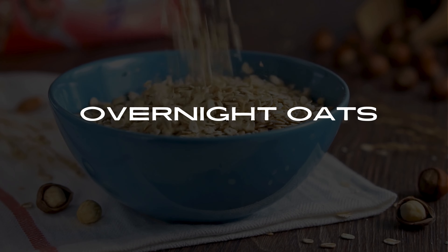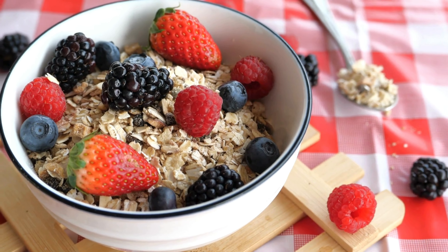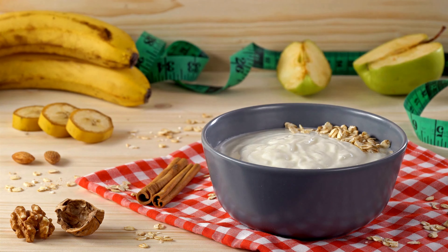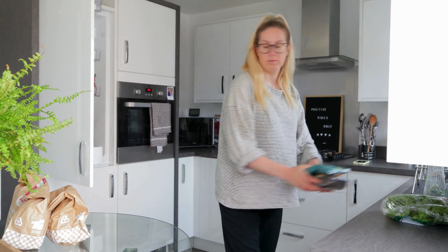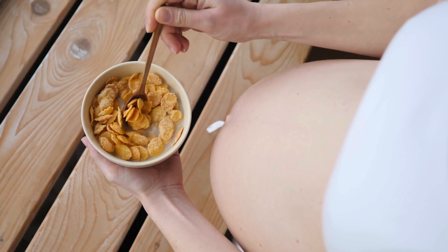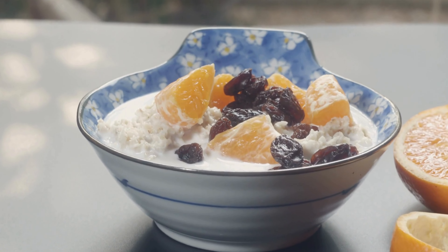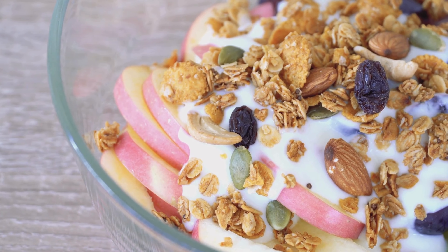Number 3: Overnight Oats. Overnight oats are a convenient and nutritious option for busy mornings. In a jar, combine rolled oats, unsweetened almond milk, and a small amount of natural sweetener like stevia or a mashed banana. Mix well and let it sit in the refrigerator overnight. In the morning, give it a stir and add toppings like chopped nuts, seeds, and a few slices of fresh fruit. Overnight oats are packed with fiber and can be customized to suit your taste preferences.